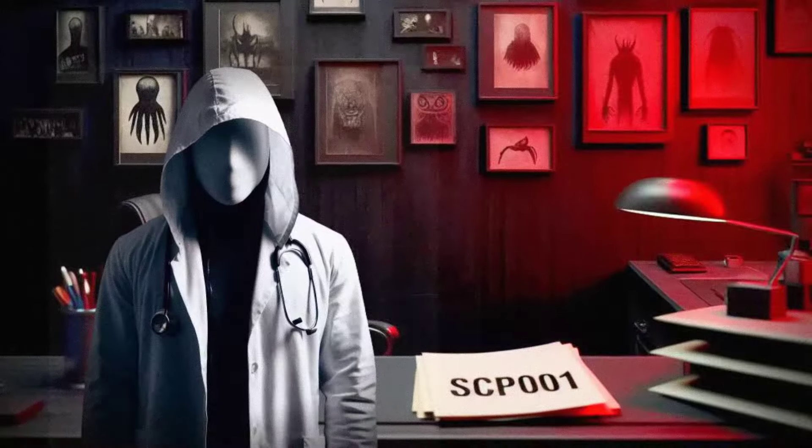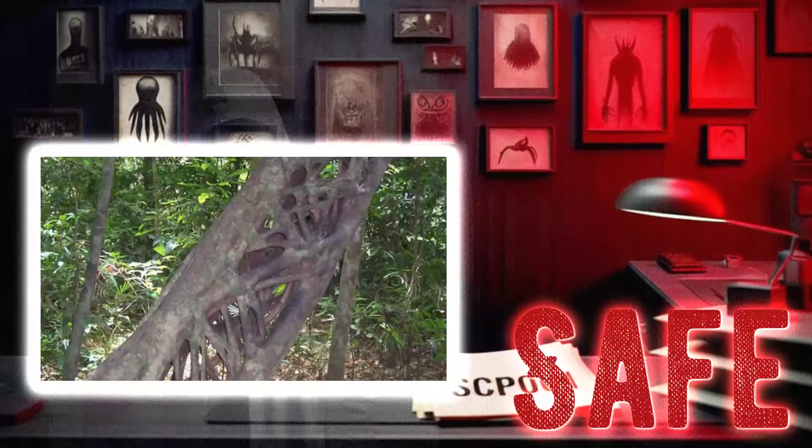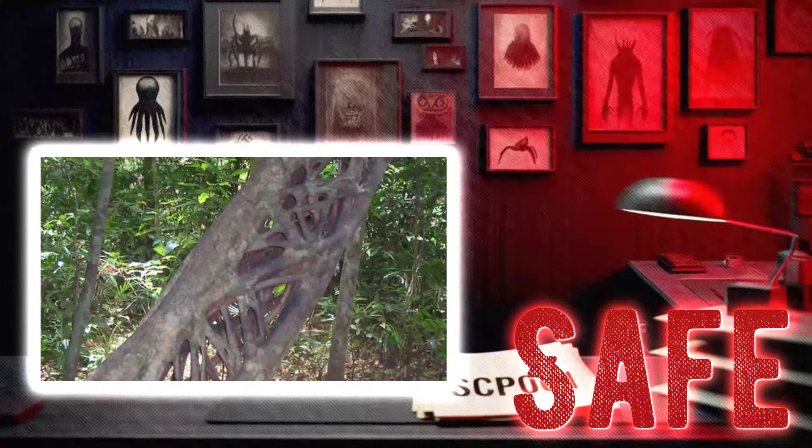Hey there, I'm Dr. Ethan, and today we're going to be taking a look at SCP-937, Walking Sticks. Don't let the name fool you — these aren't your ordinary walking sticks. Let's dive into the containment procedures and description of this intriguing SCP.